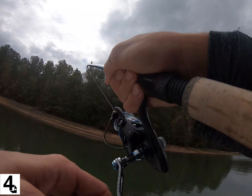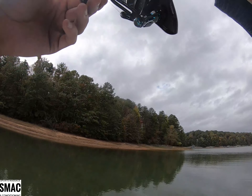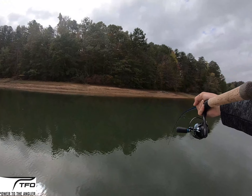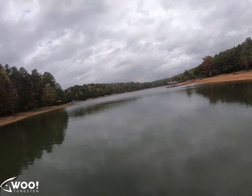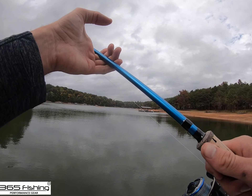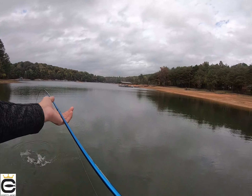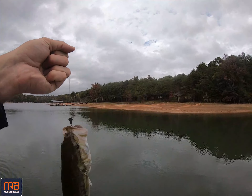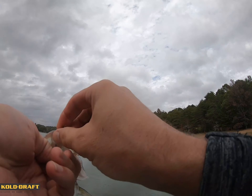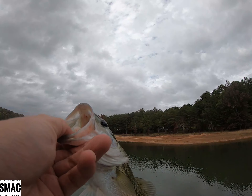That's a better one, a little bit better. He's a keeper — let's put it that way. Look how fat he is. We would take you. Little tiny swimbait again — that thing's a spot killer, catching all these little spots on it.